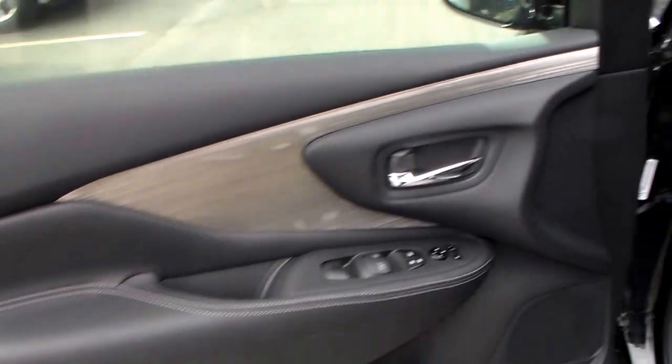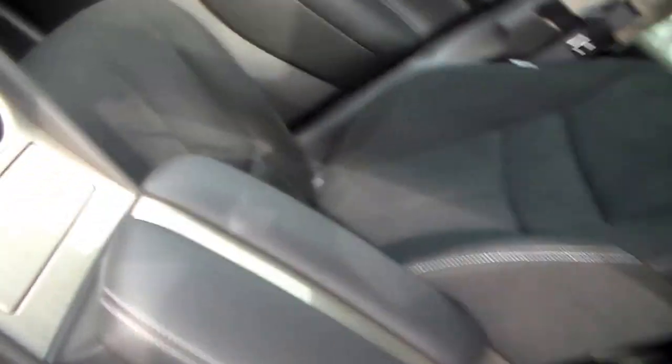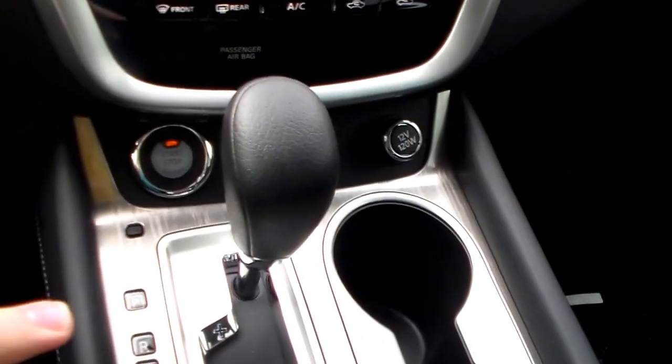Notice the new sleek styling on these Muranos. You've also got the premium cloth interior — this is charcoal. You'll also notice the leather wrap gear shift knob and leather wrap steering wheel.